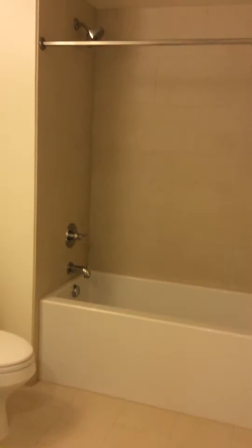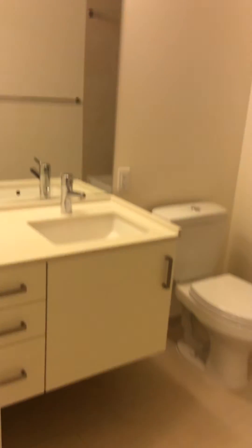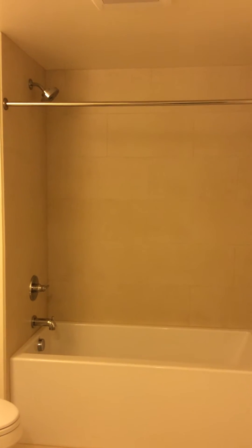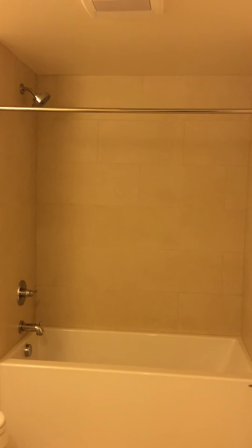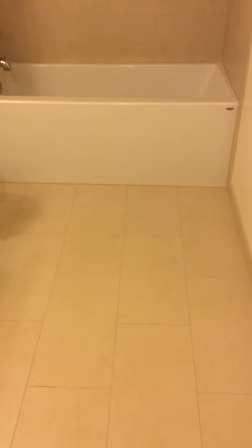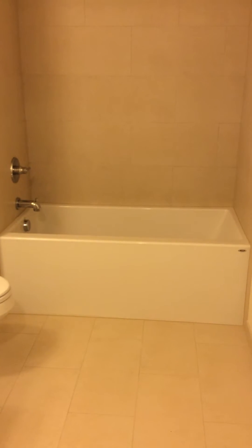Here's our bathroom area. You have a small floating vanity right here. A couple neat features: the shower head is a bit taller than the average apartment, which is kind of nice. The backsplash is all tiled, as well as the flooring — it's actual tile, not vinyl. You also get a nice size tub.